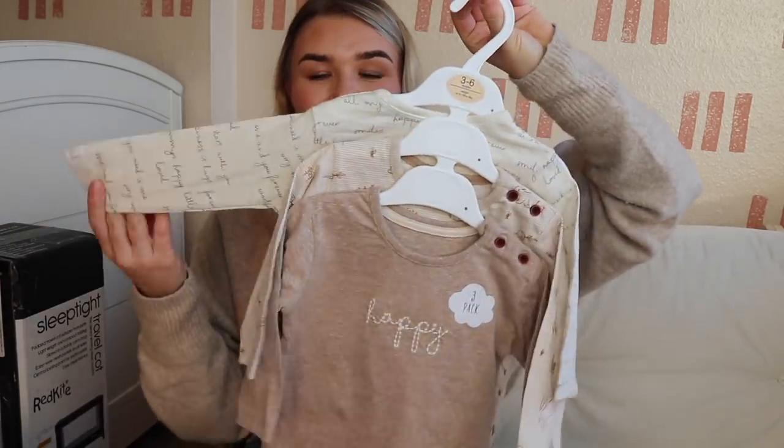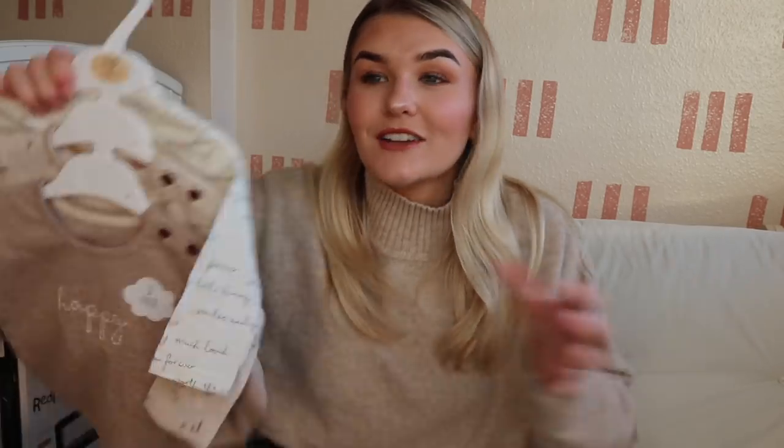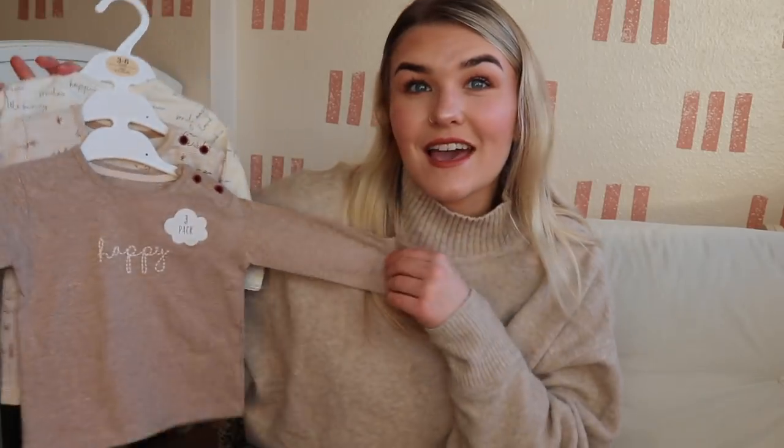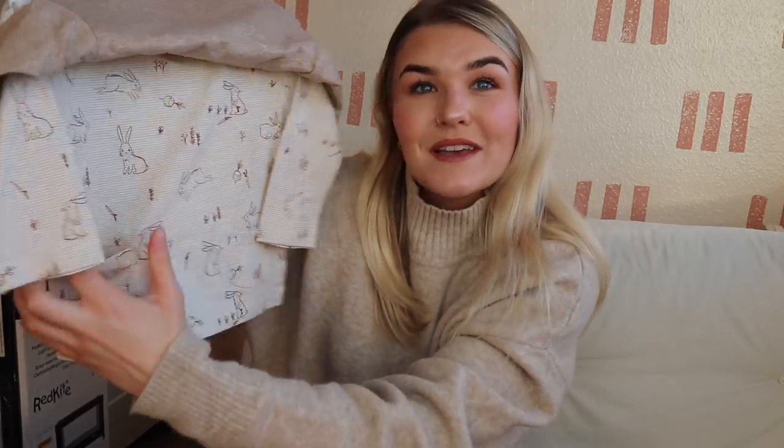Starting off with the clothes, we have these long-sleeve t-shirts — they're a three-pack. They are so cute, look at these colours. I absolutely adore neutral colours, and for George to be in neutral colours as well, I'm not mad at this. This is pretty much the exact same colour as my jumper, and then underneath it says 'happy' on it. Then you've got this beautiful one — it's got all these little rabbits on it, gives me sort of Peter Rabbit vibes. It's also got these little pockets, and obviously he's not going to use the pockets, but I just think they're really cute.